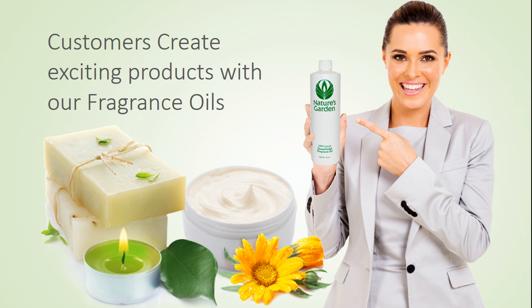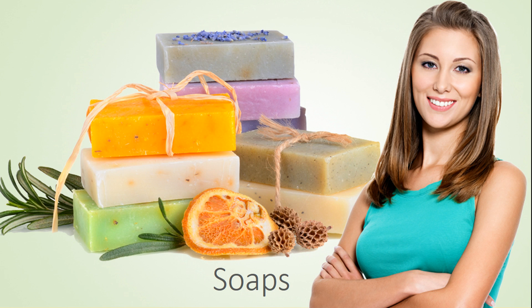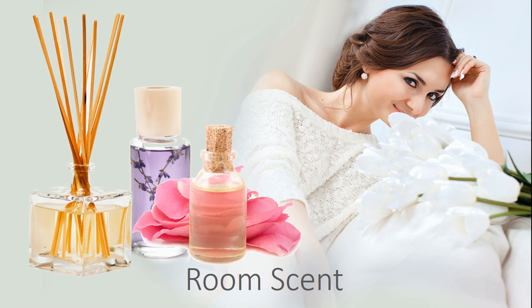Our customers create childish products with this fragrance, including amazing decorative candles, wonderful handmade soaps, moisturizing bath and body products, and room scents.